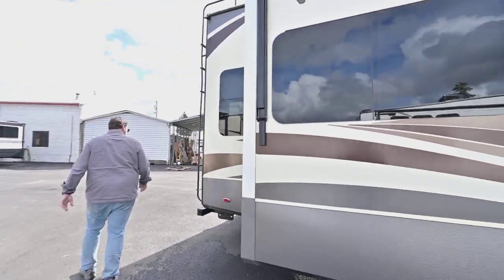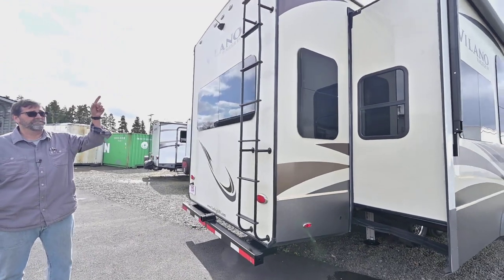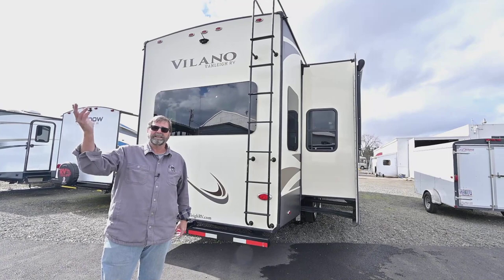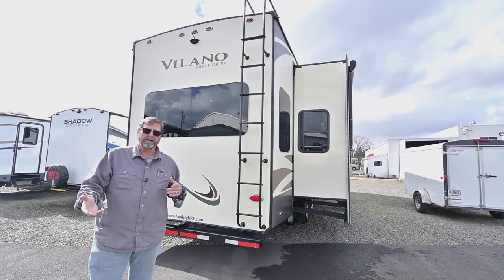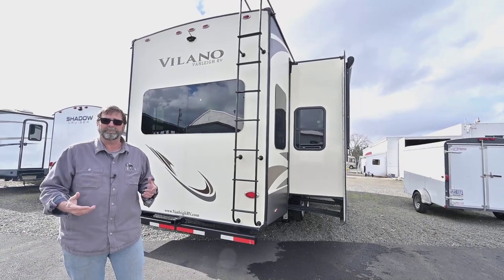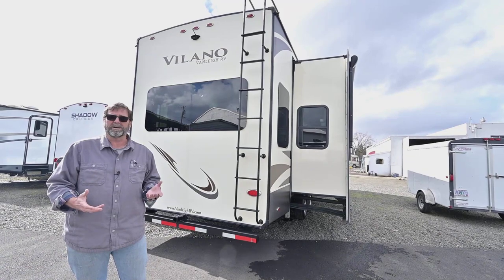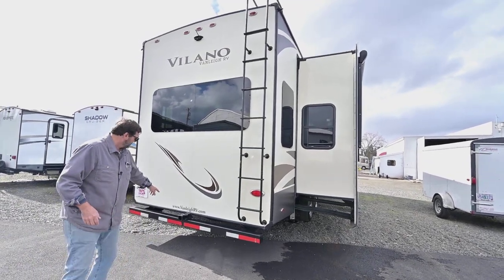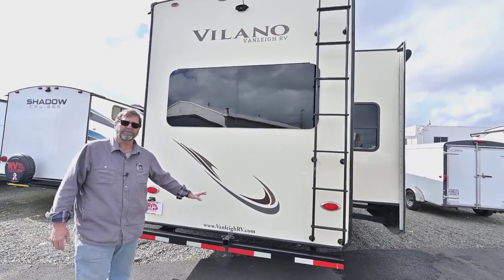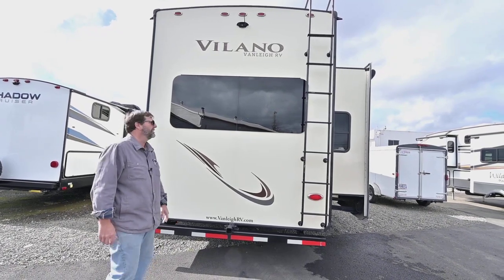Coming around the backside, there's a ladder for access to a fully walkable roof. You can go up and service your coach, check for seals that need updating, or remove debris. A roof strong enough to walk on also adds structural integrity to the whole coach. There's also a receiver hitch here — if you have a bike rack or a storage platform you want to add, it's all set up for that.